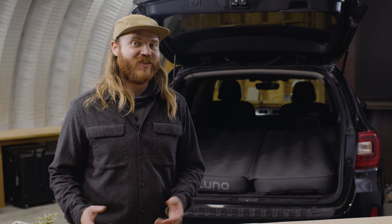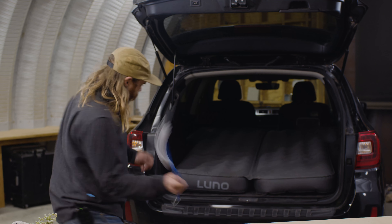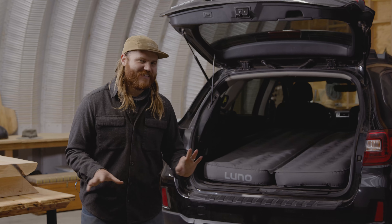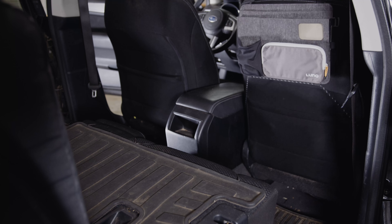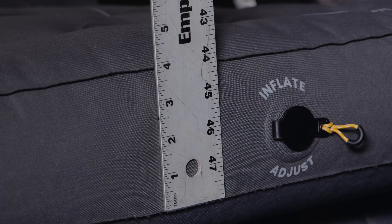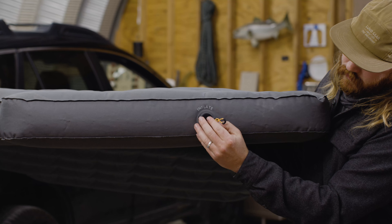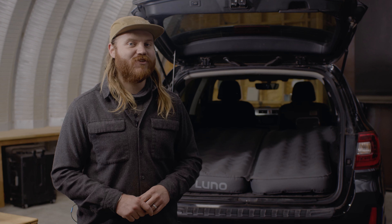Have you seen the Luno air mattress? Just a few things about it really quickly: the full-length experience is a whopping six feet two inches. Once fully inflated, it's four inches thick. It has adjustment valves on both sides so you can adjust the firmness to your liking, and it's made of a super durable fabric to stand up to any test you put it through.